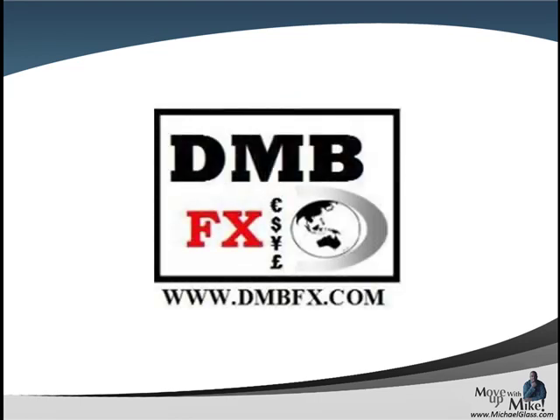Which, as always, is what we're talking about here at dmbfx.com — Realistic, Focused, Disciplined Trading. Thanks guys, and I'll see you next time.